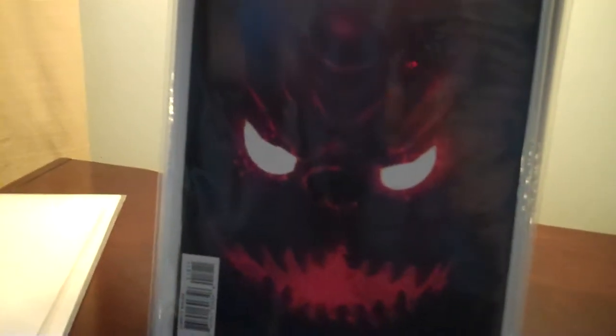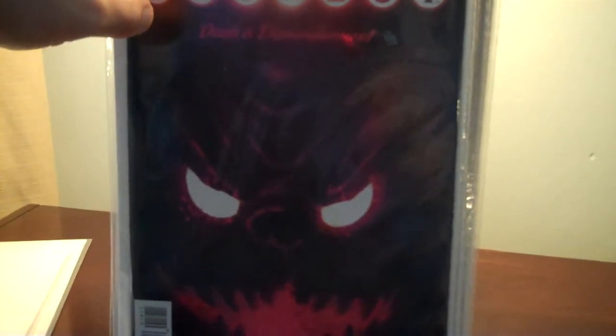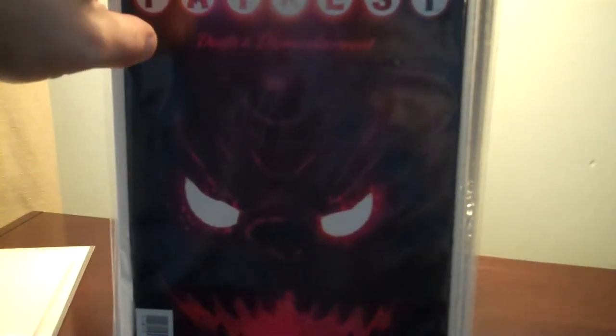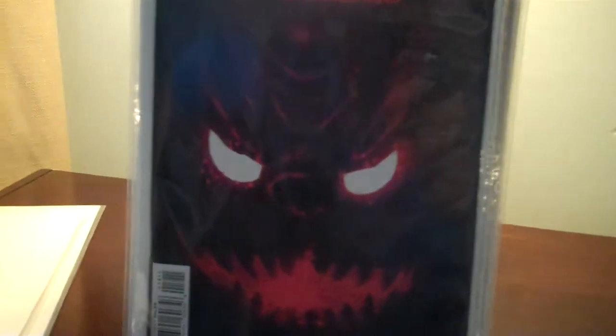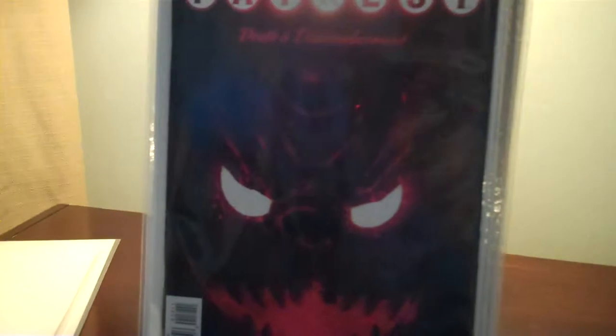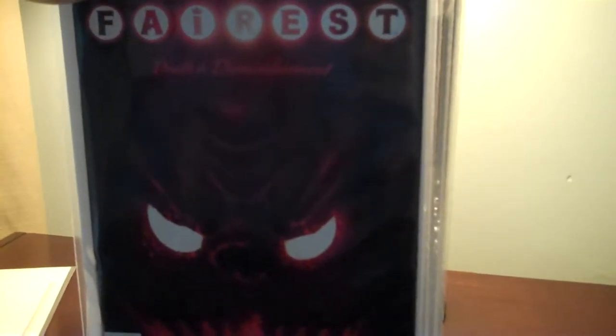I also picked up Ferris number 18. I'm not sure if I'm going to continue this. The recent story arc they have going on — at the end of this story arc — is going to decide whether I'm going to continue or not, but I do love the art a lot. That's why I kept it and continued to pick it up.